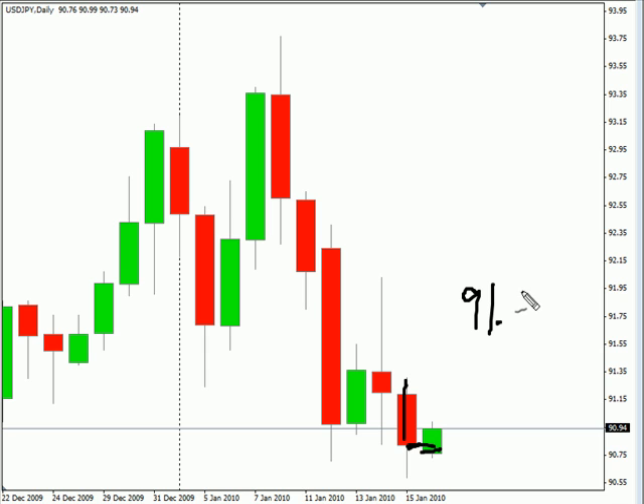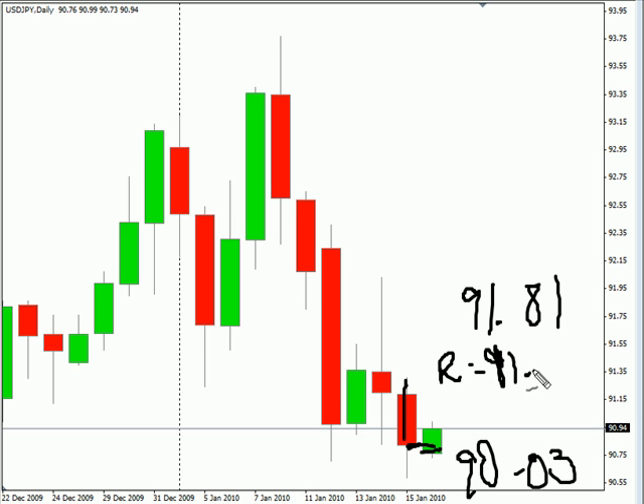Look for it to potentially go as high as 91.81, possibly as low as 90.03. Look for some resistance around 91.32 and look for some support around 90.50.